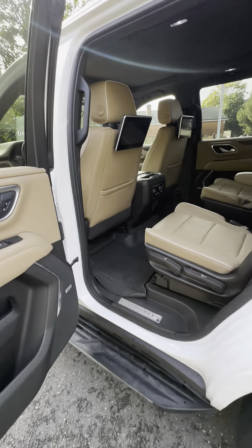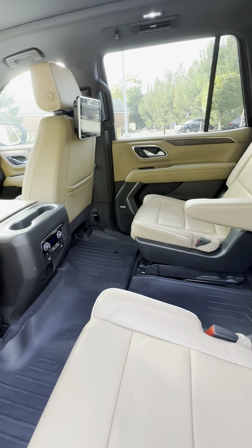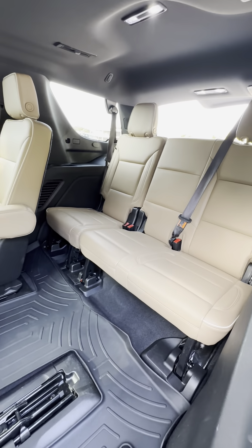Coming into the back of the car, we have a rear entertainment system in this Premier with captain's chairs that are heated. Full fold-down one-touch seats that lift up to get into the third row.